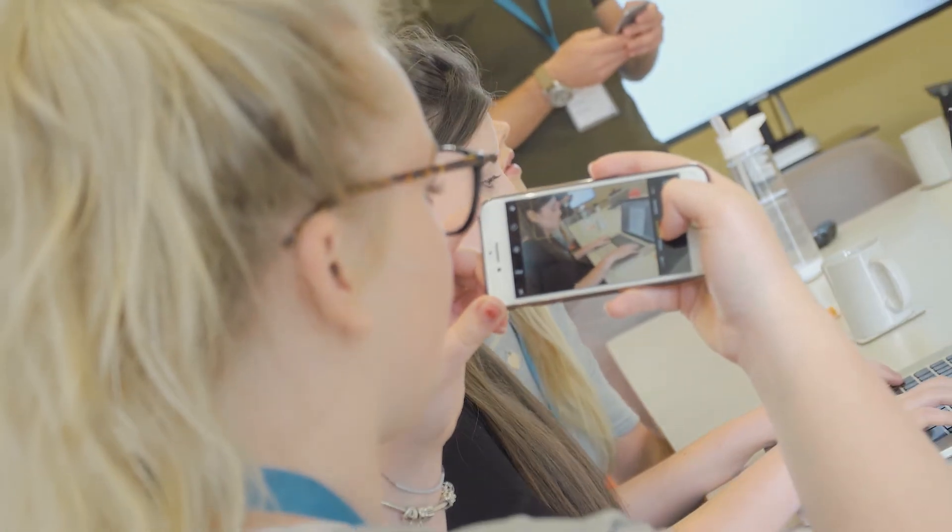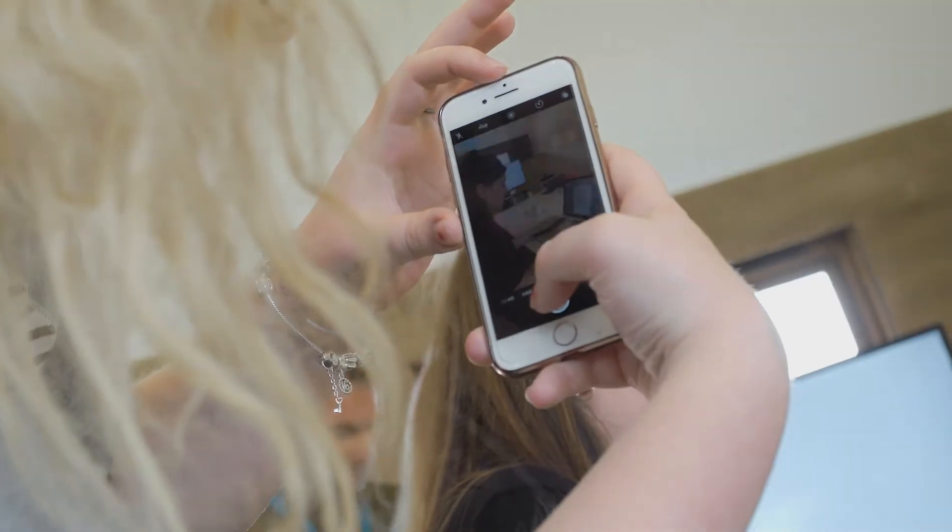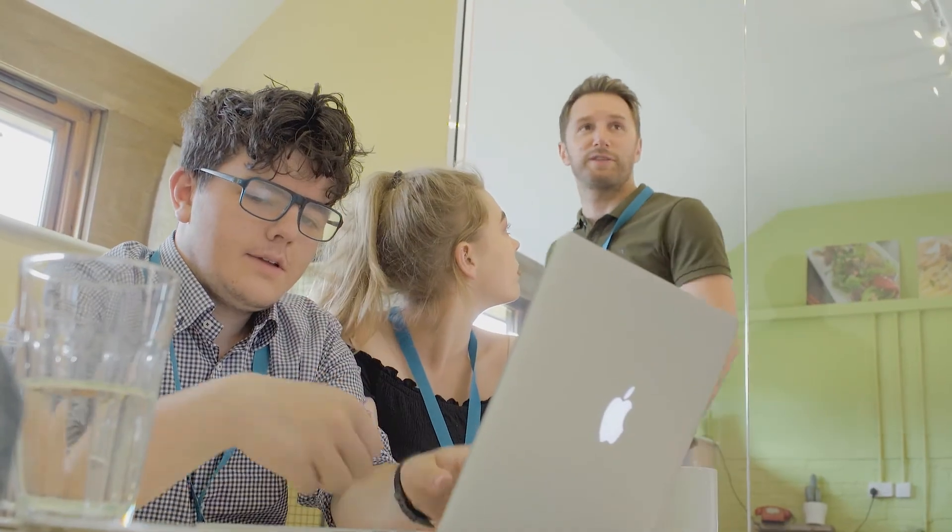I found the experience of coming into a professional environment that does media exciting, because it's not something you see every day. The company — I didn't think it would be quite as friendly, but it's quite bright, enthusiastic, and welcoming.